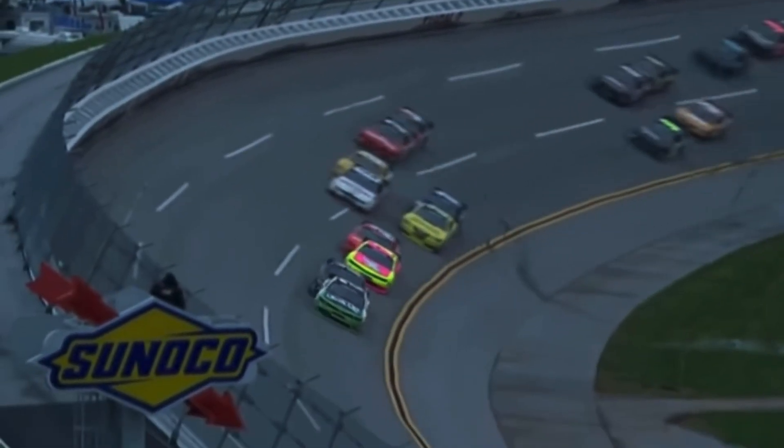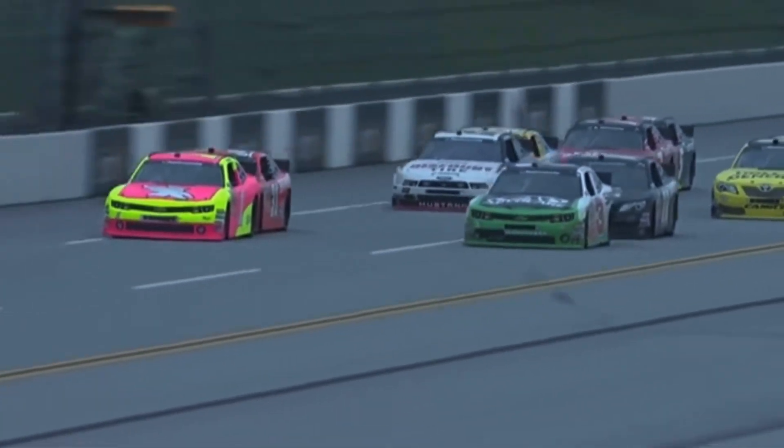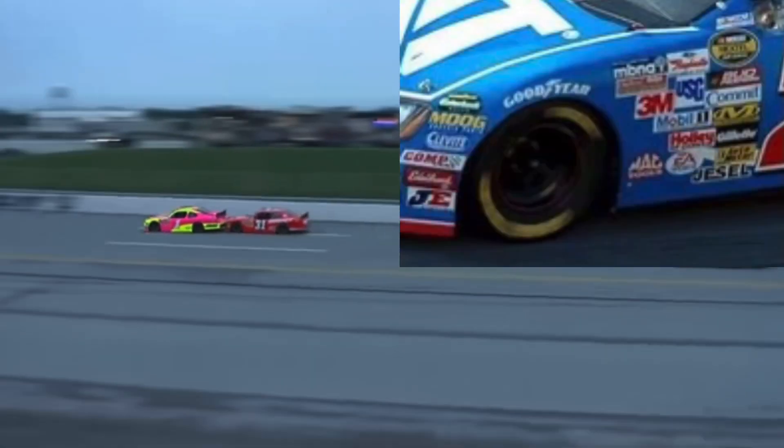On the NASCAR cars, in front of the number there's extra space right by the left front wheel and the right front wheel. Why not just put sponsor stickers there instead? I don't really understand the need to move the number back.